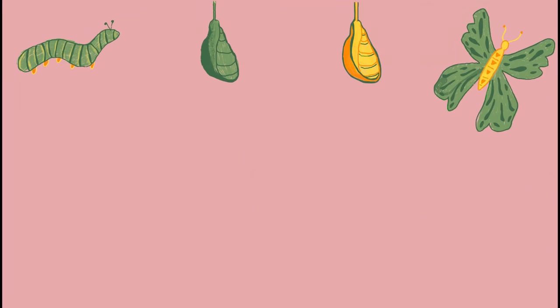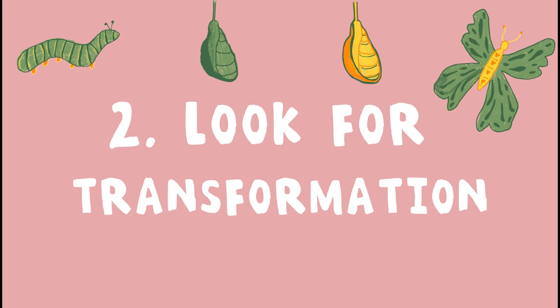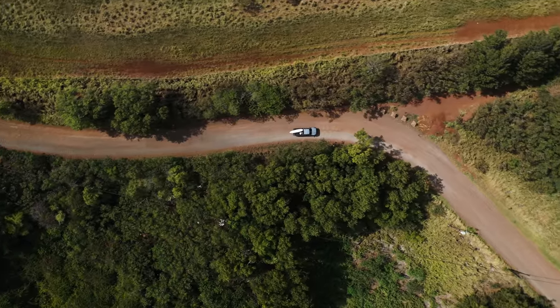My second tip is to look for transformation. I know this might seem like a weird tip — look for transformation, like what does that even mean? For me, journaling is really good for that. But I know Lou is much more visual — he never journals, it's just not his thing.